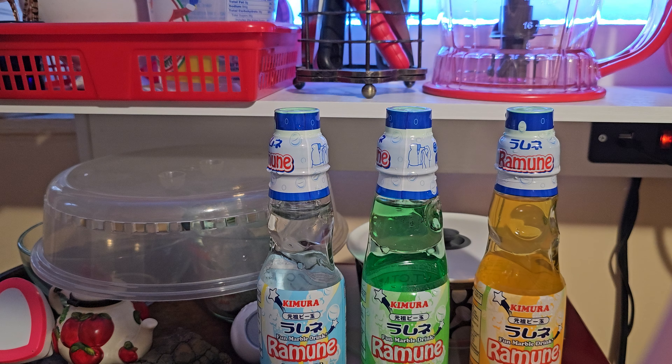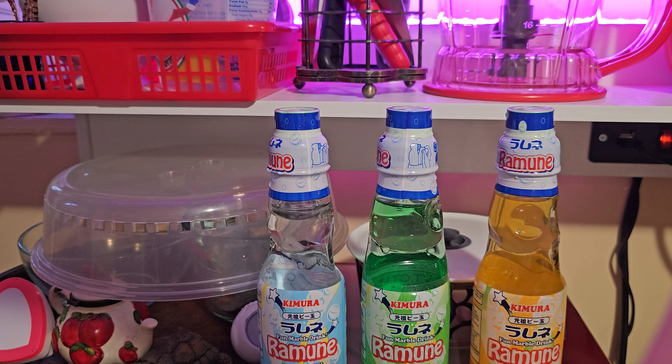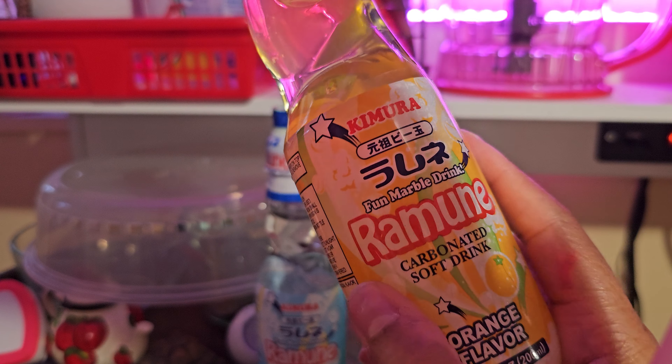Well hello hello, this is Candy Girl and welcome back to my channel. Thank you all so very much for being here. So we have a taste test video going on here — I got some interesting sodas from my deli and I thought they were Korean but I don't really know what language it is.